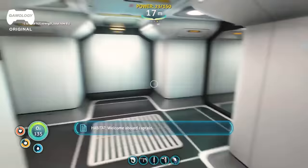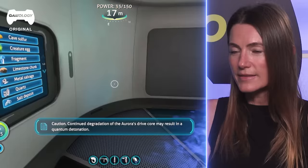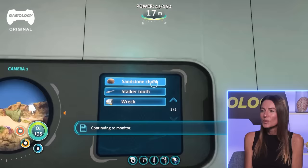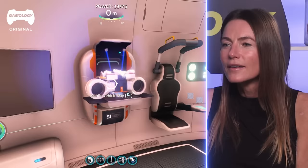Welcome aboard, Captain. Caution — continued degradation. This is a full underwater base. Cave sulfur creature egg — what's that? Wreck, sandstone chunk. This guy can identify everything. He's got a 3D printer. Why don't you build yourself an engine to get the hell off this planet? What is that, like an underwater scooter? That's fun. Guy's like, you know what, I'm here, I'm going to have a good time. The seamount is a fast, safe mode of transportation.